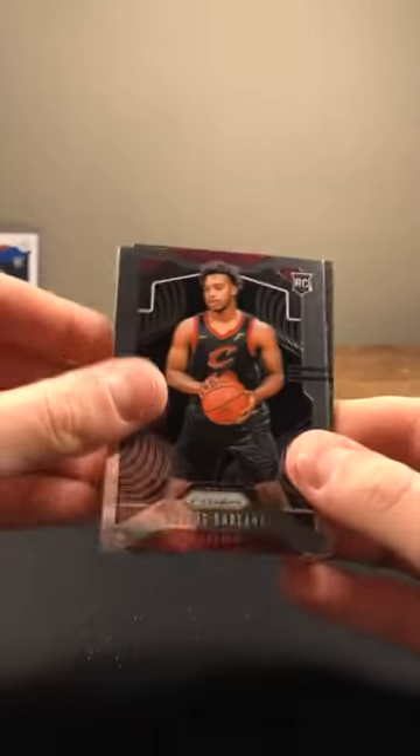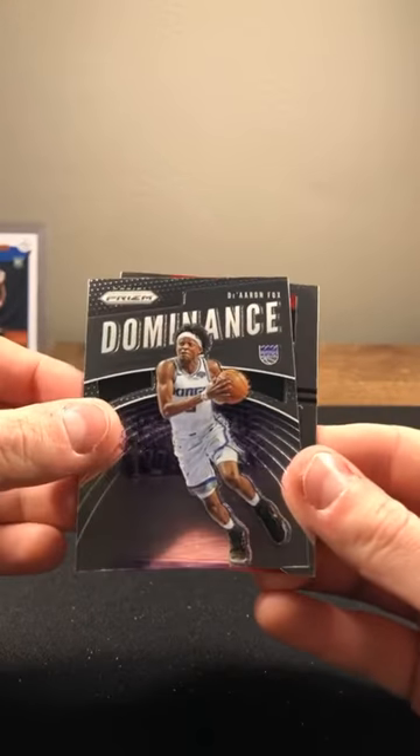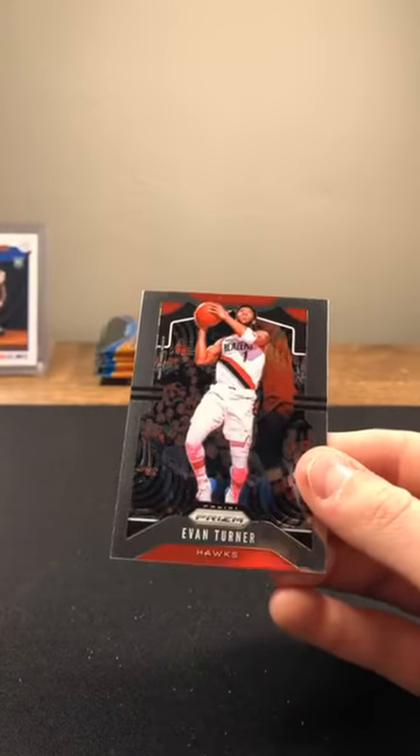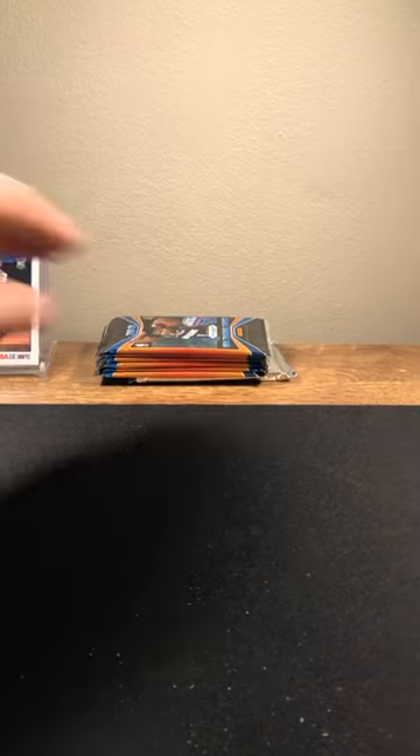No silver here. Darius Garland rookie, Gordon Hayward, Dominance insert, De'Aaron Fox, and Evan Turner on the back — he's on the Hawks, didn't even know that. Got another silver: Kyle Anderson, Jimmy Butler, Mikal Bridges, and Julius Randle going to the Knicks — not the Knicks player we were looking for. Julius Randle silver.